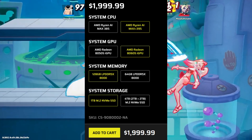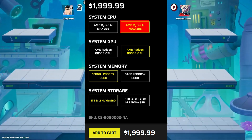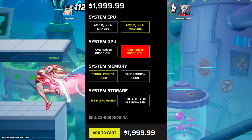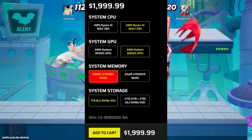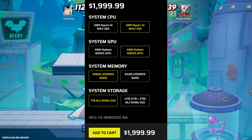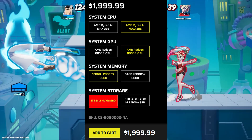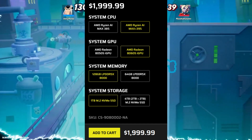In the mid model for $1999, you are getting the Ryzen AI Max 395 CPU, AMD Radeon 8060S iGPU with up to 96GB VRAM, 128GB LPDDR5X RAM, and a 1TB M.2 NVMe SSD. In simple terms, for the extra boost you need to pay extra dollars.